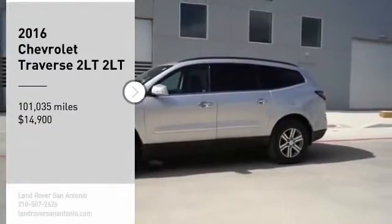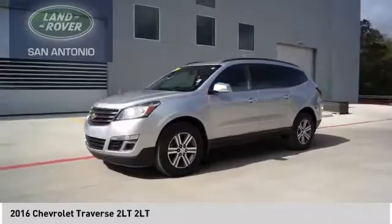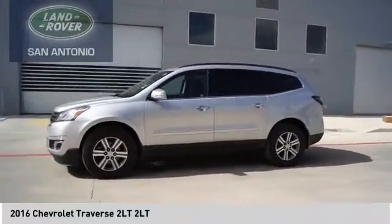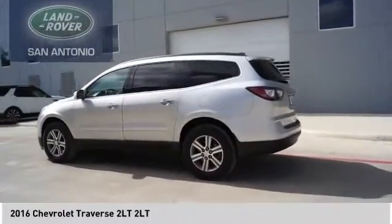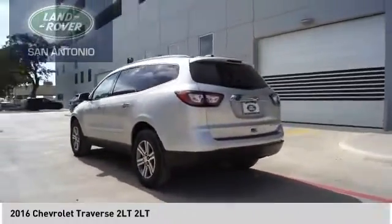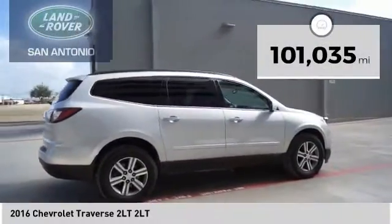Take a ride in the 2016 Traverse. The Chevy Traverse is more stylish than minivans and far more fuel and space efficient than truck-based SUVs. Crossovers like the Traverse are excellent family vehicles, and this one is priced below $15,000 with less than 105,000 miles.